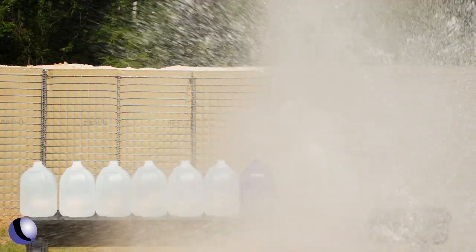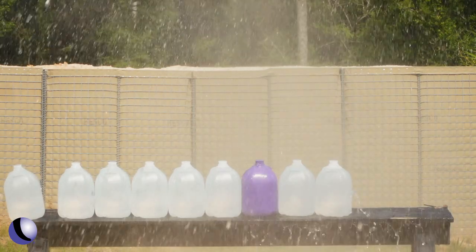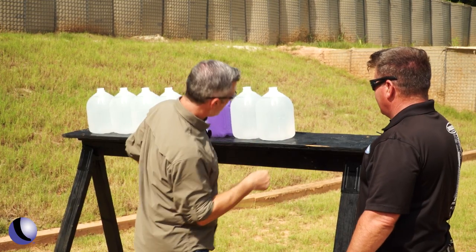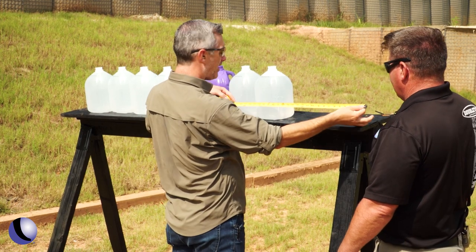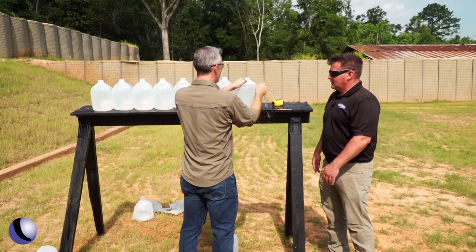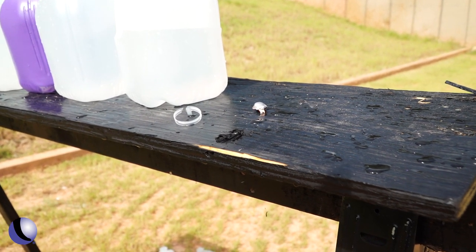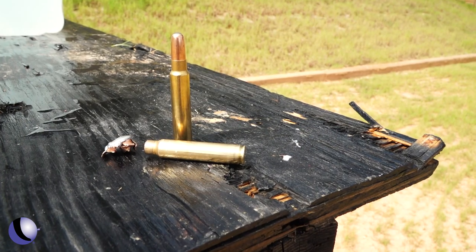Whoa! Holy smokes, that was serious. The water jugs are 20 and 30 feet over there — exploded to bits. We caught the bullet. We got somewhere in the neighborhood of 18 to 22 inches of penetration. We can actually open this up and look — controlled expansion, and that's what we got. It held pretty good, and water is not easy on bullets. Water really tears things apart.